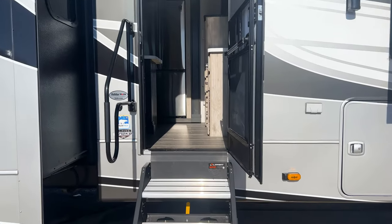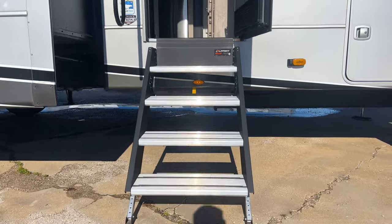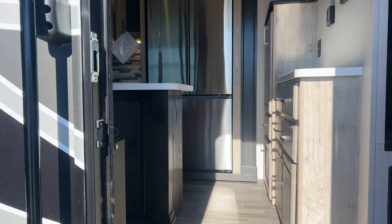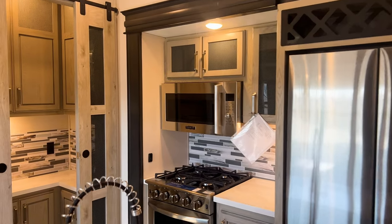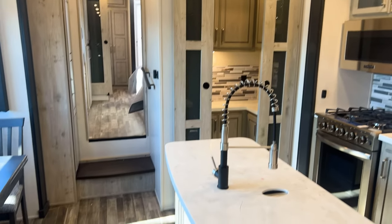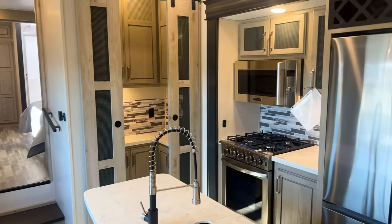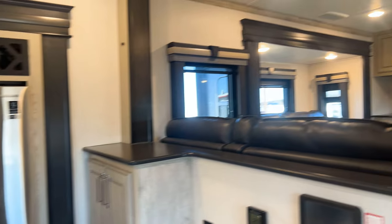Hopping back down and heading inside, you have the Lippert solid steps, giving you a close first step to the ground and an oversized top step. It comes with the Polar Pack insulation package, which includes the 12-volt heat pads, a fully insulated front cap, double laminated rear wall, insulated sidewalls, insulation in the flooring, insulation under your slide-outs, and a heat pump in the AC — making sure you have all the heat retention you need.